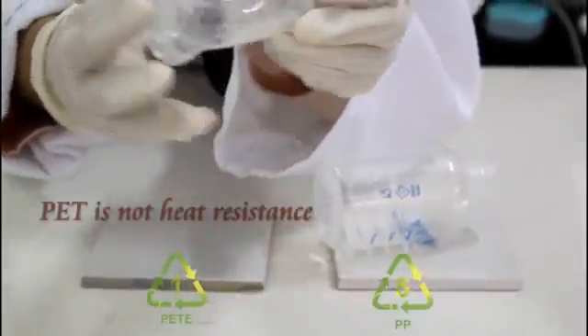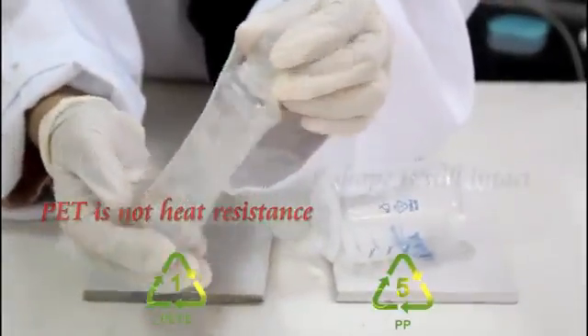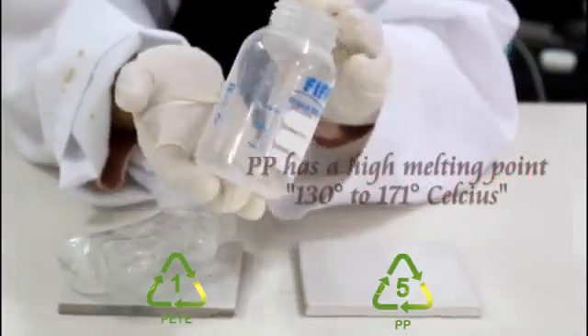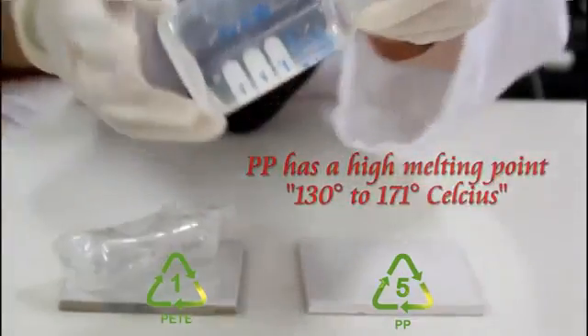As you can see, the PET bottle is dented and got crumpled under that kind of temperature. This is because PET is not heat resistant. Meanwhile, PP is still intact and its shape is not affected by the heat, as it is heat resistant.